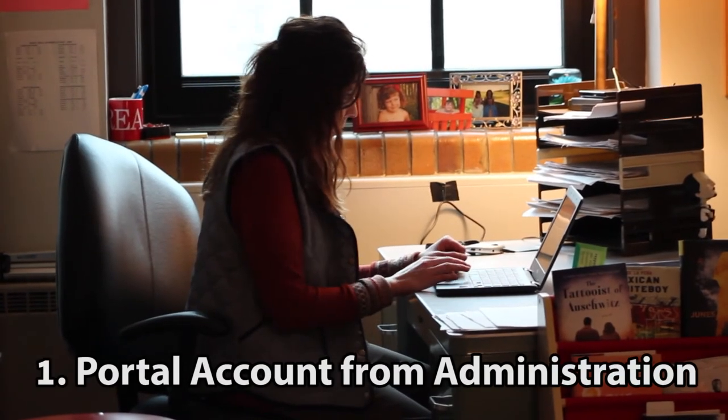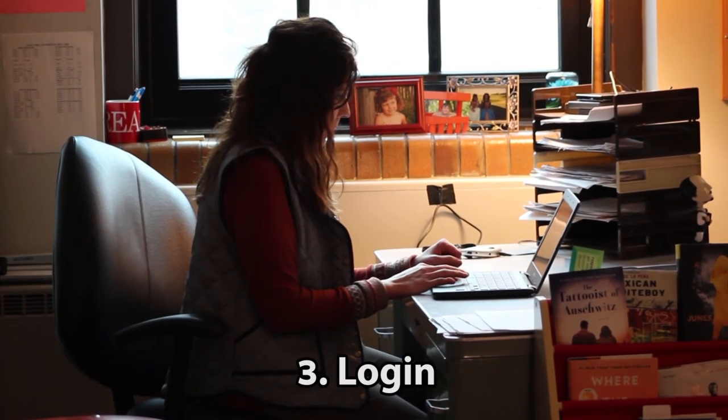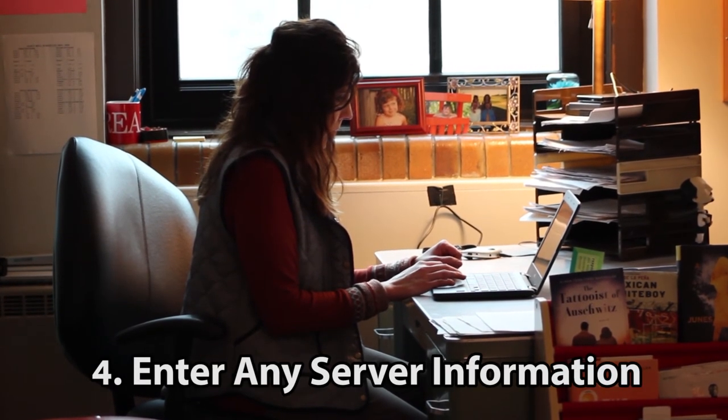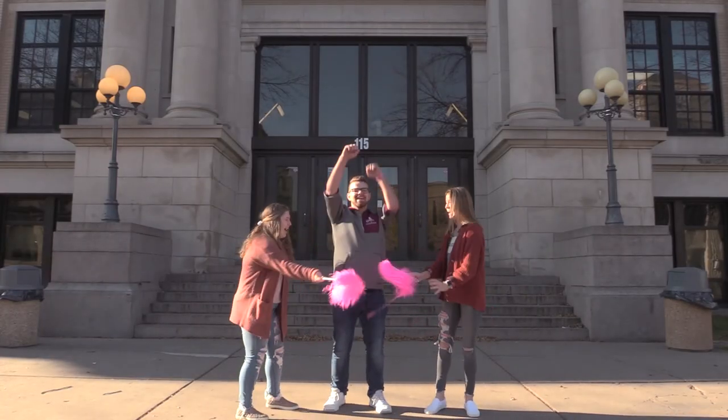For parents, the process is a little bit different. First, you need a portal account provided by the administration. Then you create a username and password, you log in, and then enter any server information and you'll be good to go. Life is easier with PowerSchool.